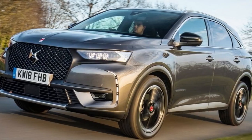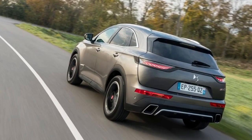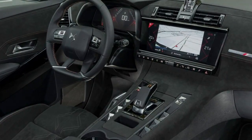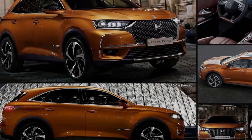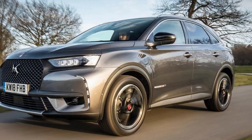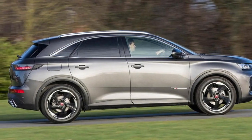We have experienced this car before, but not on UK soil. As a product of the luxury arm of PSA Group — comprising Peugeot, Citroën, and DS itself — it's aimed more squarely at the likes of the Range Rover Evoque, Jaguar E-Pace, and Audi Q3, rather than your Nissan Qashqais and Renault Kadjars. To help the 7 Crossback's cause, DS has shoehorned in so many features that it's difficult to know where to start.